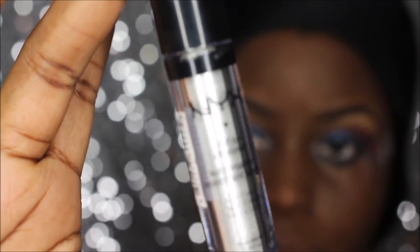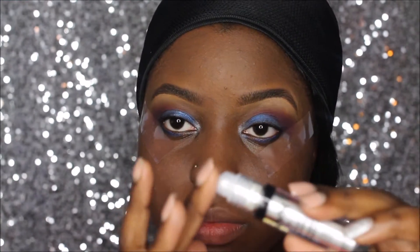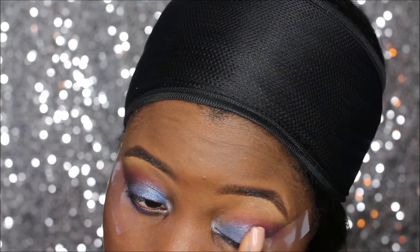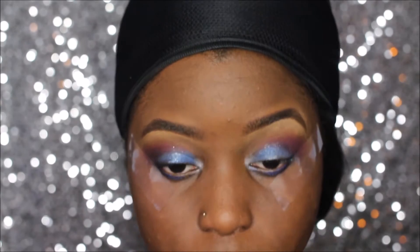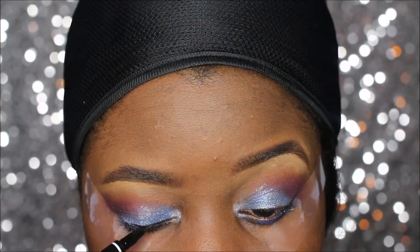Next I grab this NYX shimmer — it is a roll-on stick of glitter — just to add a little bit of glitter. I roll that on my finger and then pop it onto my lids, just dabbing it on there for a little sparkle. Then I grabbed my nano liner, it's a really nice sharp liner.